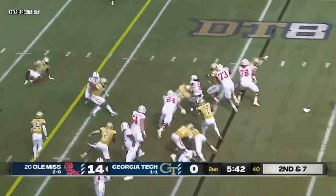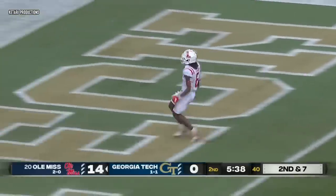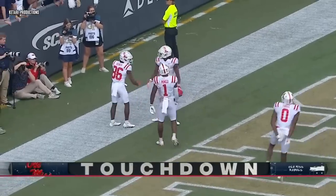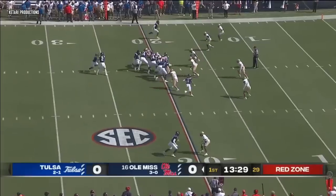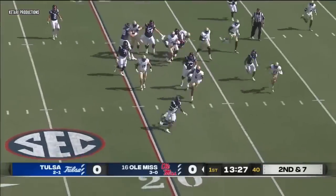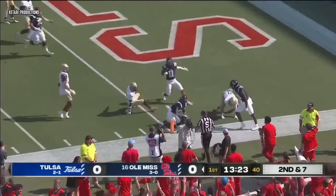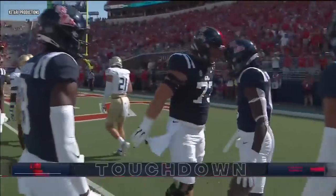Very highly thought of as an offensive mind, as Evans breaks tackles and scores easily. Touchdown Ole Miss. Evans to the corner — collision — did he get in? Yes, he did. Touchdown Ole Miss.